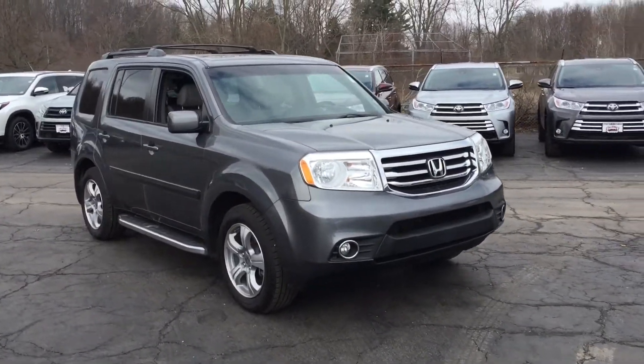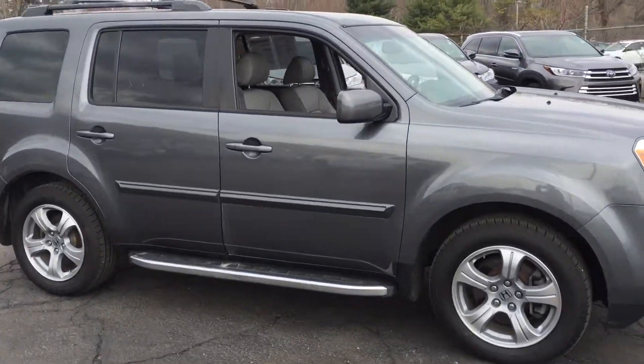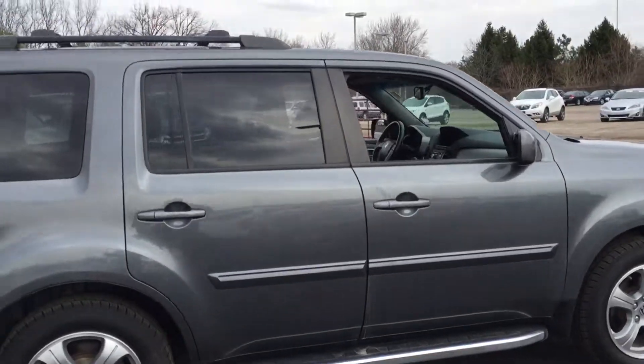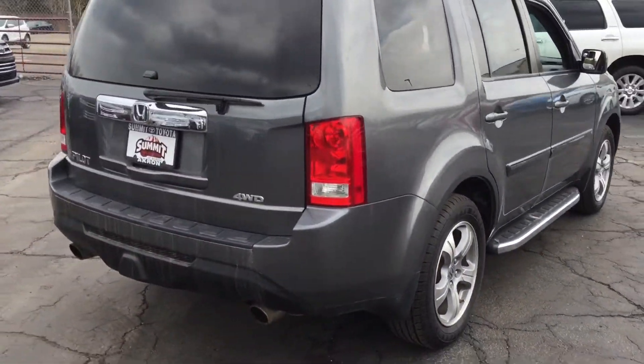Hi, this is Nick here at Summit Toyota doing a quick walk around video on our 2012 Honda Pilot EXL. This vehicle is very clean. It's got great tires on it, nice running boards, leather heated seats. There's four-wheel drive.